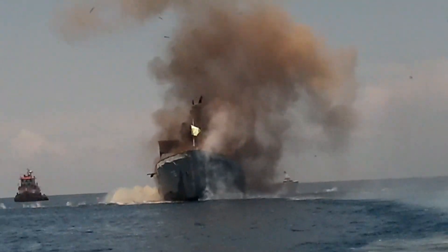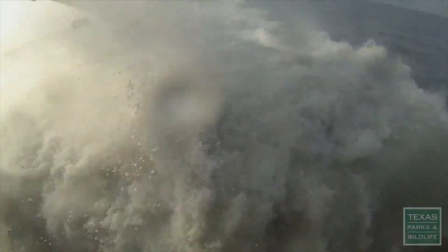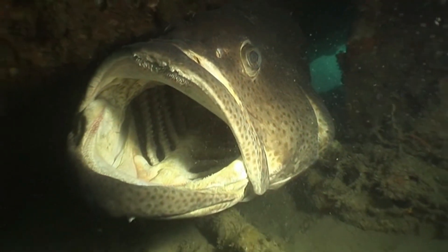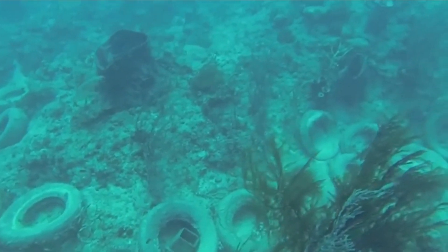Hello everyone. The beauty of the ocean is closely linked to the splendor of the coral reefs at its bottom. These reefs are home to various forms of coral and unique, beautiful marine biota. But have you ever considered that these coral reefs are being formed from objects we commonly use on land?